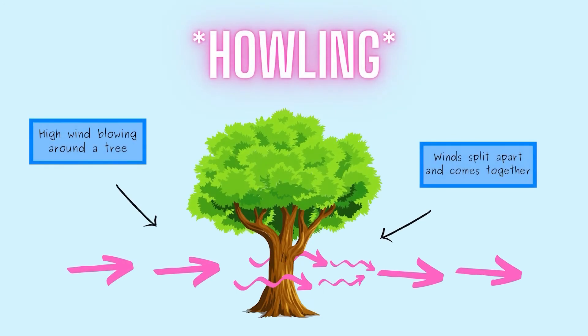Howling of wind can also be created through the rubbing of leaves, plants, and crops, especially during the fall and winter months. The wind uses all these different environmental objects, almost like instruments, to create new sounds.